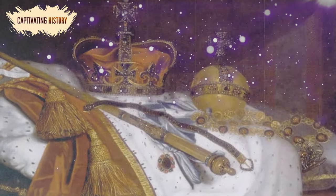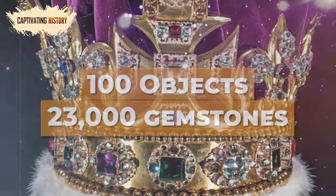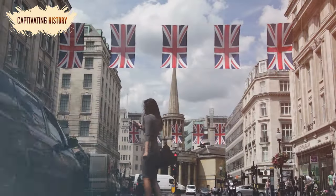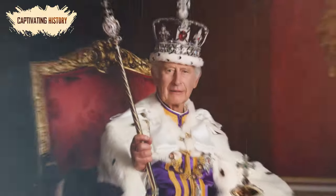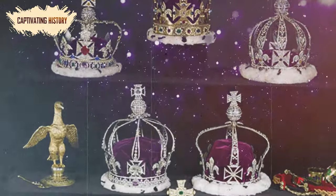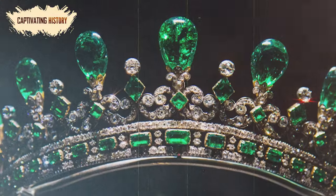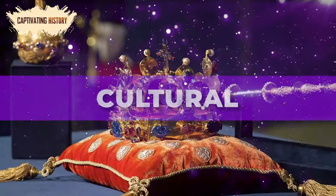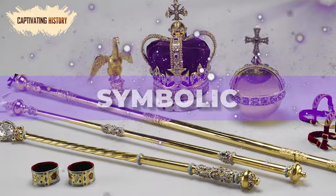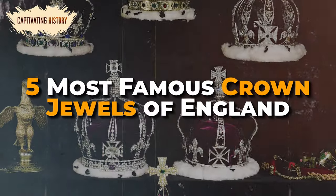The crown jewels are a priceless collection of over 100 objects, featuring over 23,000 gemstones. Technically, they are the property of the nation and held in trust by the monarch. The collection contains some of the most famous symbols of the British monarchy, as well as some controversial gems, and are said to be of incalculable cultural, historical, and symbolic value. Join us as we count down the five most famous crown jewels of England.